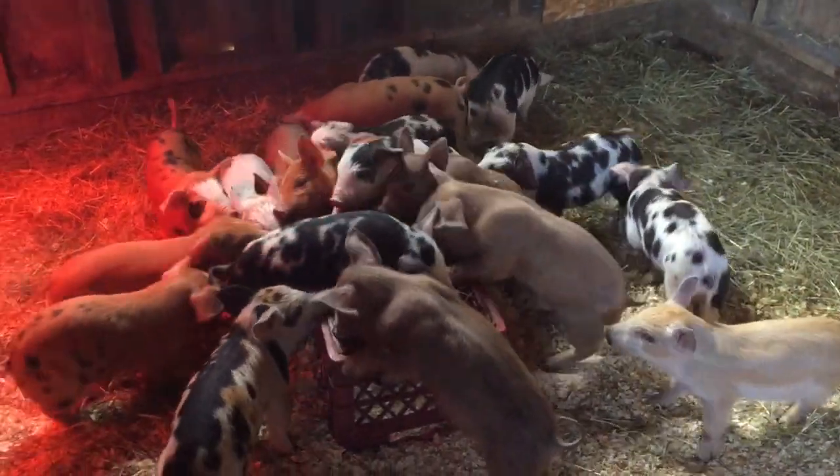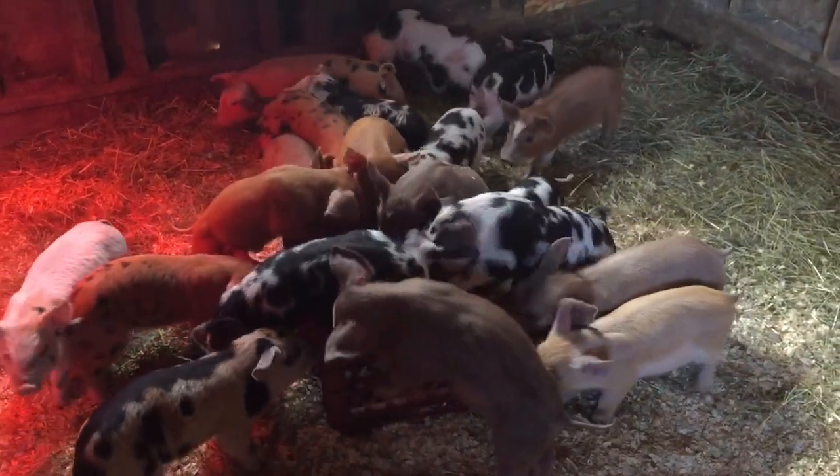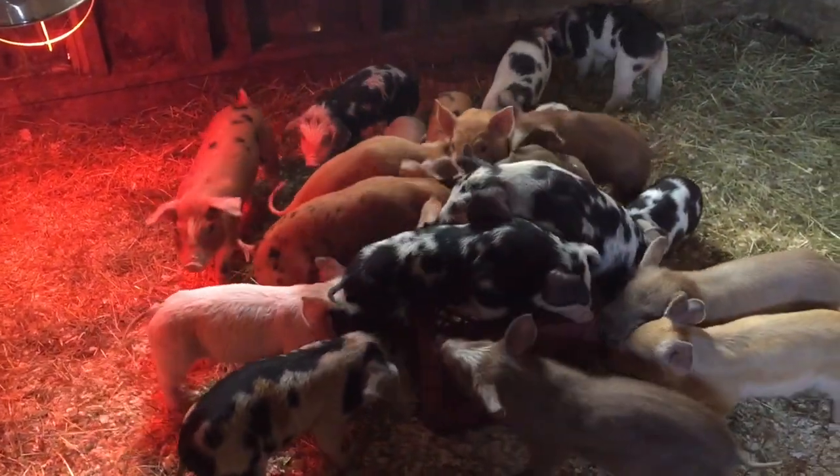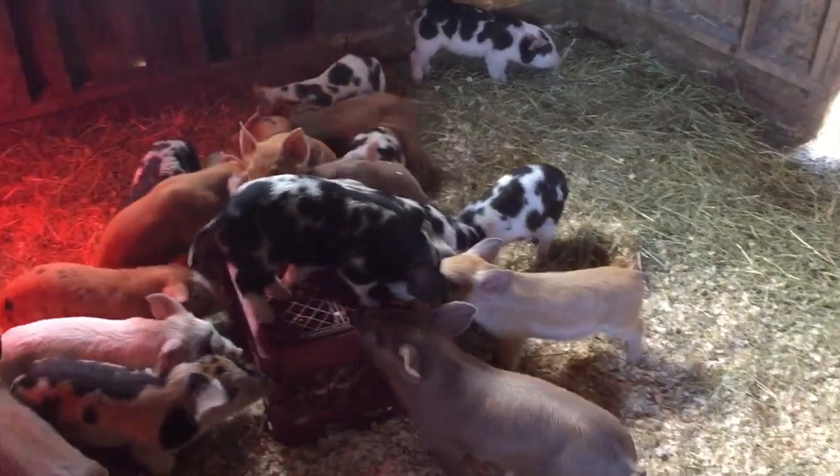I'm gonna add into this space some toys for them to play with and some things for them to do while they're in here before they can go out in a pasture. Other than that let me hop on the other side of the camera and I'll walk you around what I did.